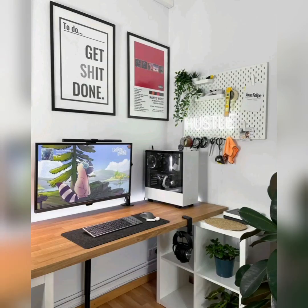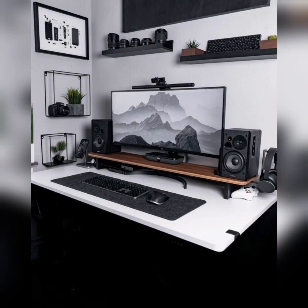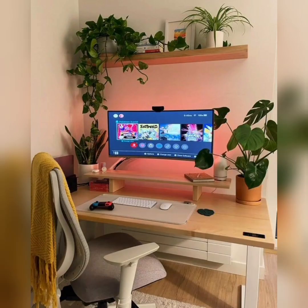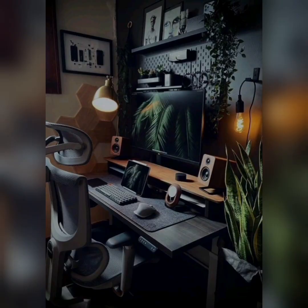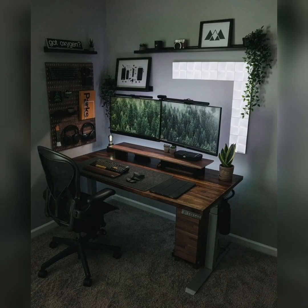We cover designing a home office in compact areas, how you can utilize corners and alcoves effectively, and how you can use foldable and multi-purpose furniture options. We also discuss creative storage solutions for limited spaces and must-have tech essentials for a modern home office, including high-quality audio and video equipment for meetings.